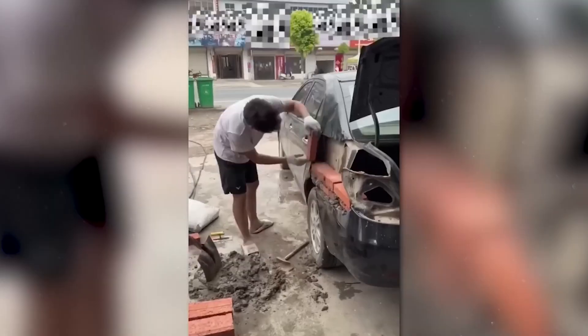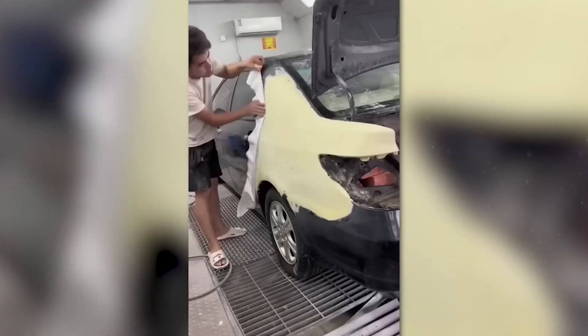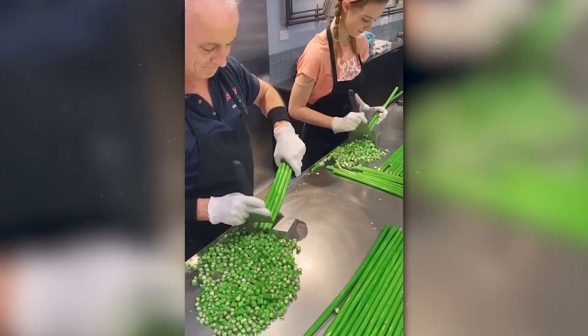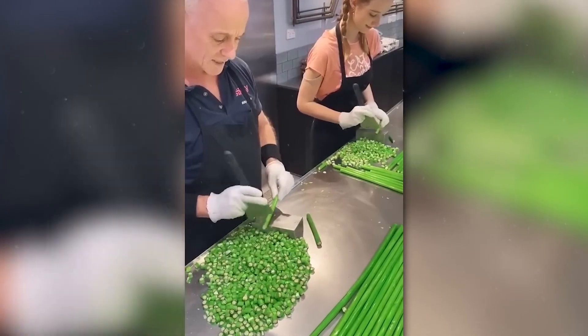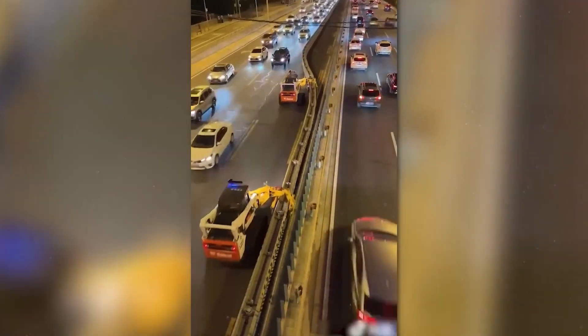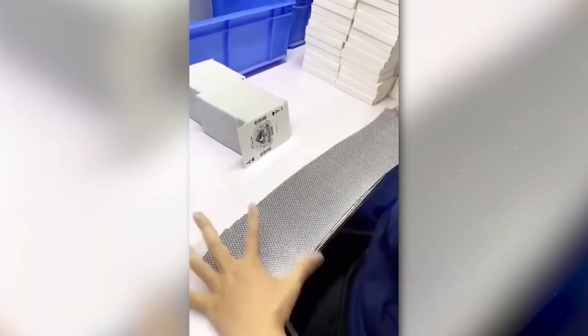When you buy an unbelievably cheap used car, this may be why. And here, the master and his apprentice compete to see who can cut candy faster. During rush hour, these special vehicles clear an extra lane using a barrier. We don't know how she can check the entire deck for defects so quickly.